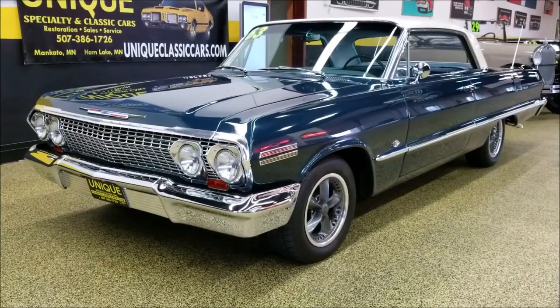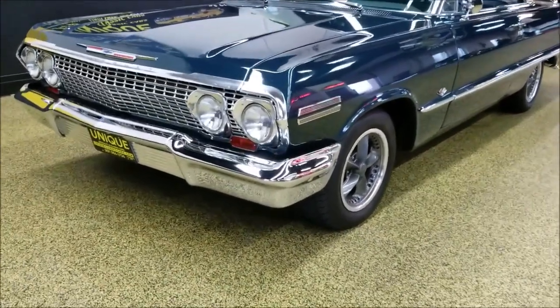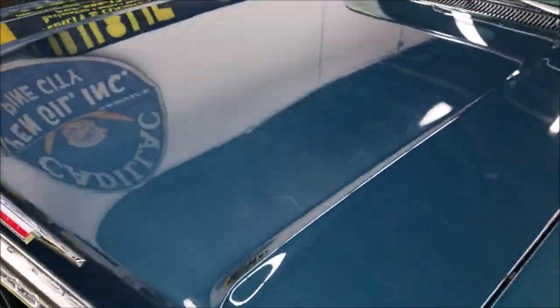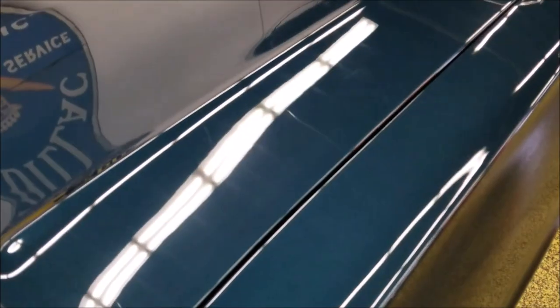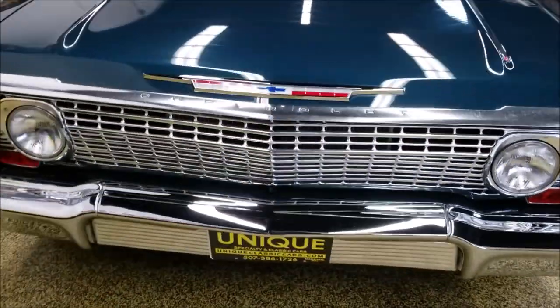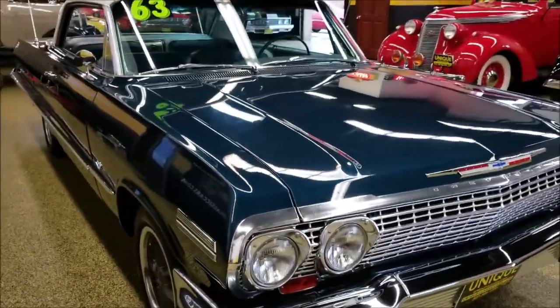Check out this beautiful 1963 Chevrolet Impala. Extremely nice paint on this car — you can see the reflection and nice luster to it. The reflection of the sign and the ceiling lines are visible in the paint. Very nice paint, and the chrome and brightwork are nice on it as well. Very nice driving car.